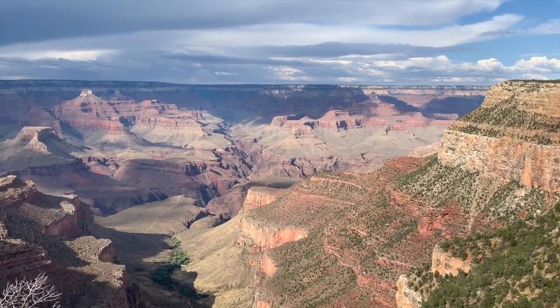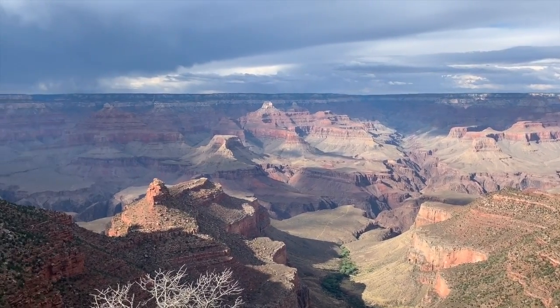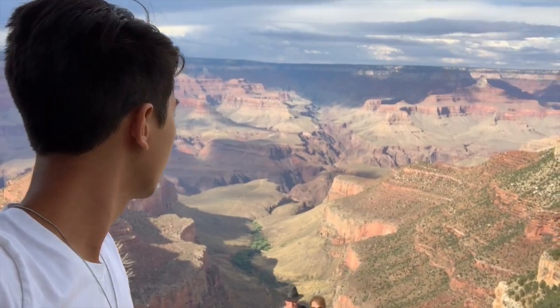Some fun facts about the Grand Canyon: it was actually formed over millions and millions of years by the corrosive activity of the Colorado River. Also, this past February 2019 was the 100th anniversary of the Grand Canyon. It's just so breathtaking — I can't believe it.